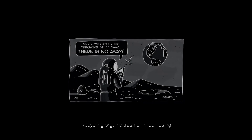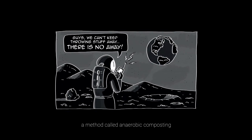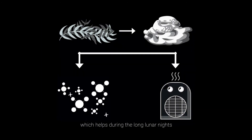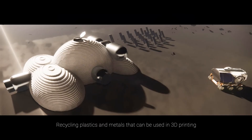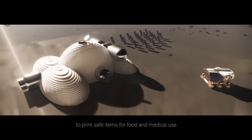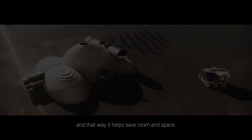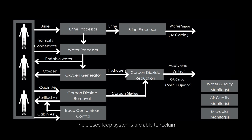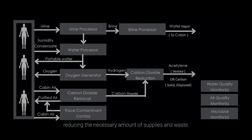Organic trash on the moon can be recycled using anaerobic composting, which occurs spontaneously in nature, resulting in fertile soil, producing heat that helps during long lunar nights, and generating methane as an alternative energy and fuel source. Recycling plastics and metals enables 3D printing of safe items for food and medical use, helping to save space. The closed-loop life support system prevents waste production on the lunar surface, reclaiming and recycling water and other waste into drinking water, food, oxygen, and fuel, reducing the necessary amount of supplies.